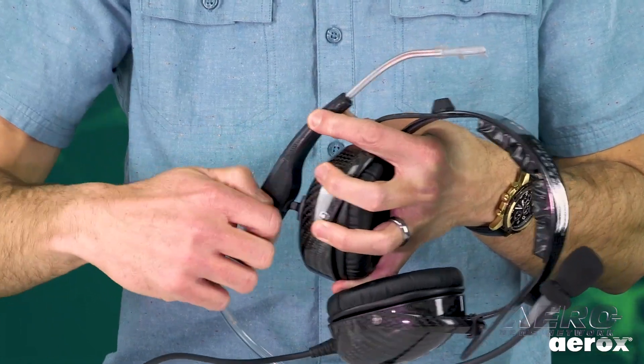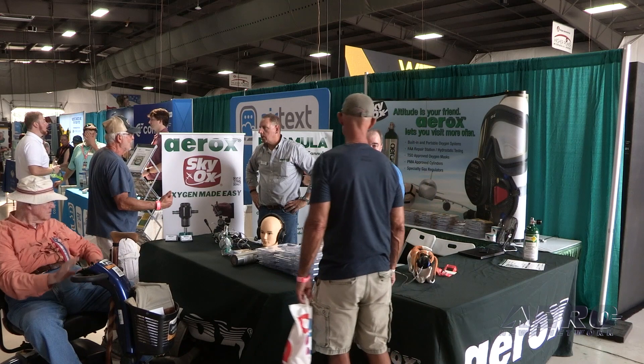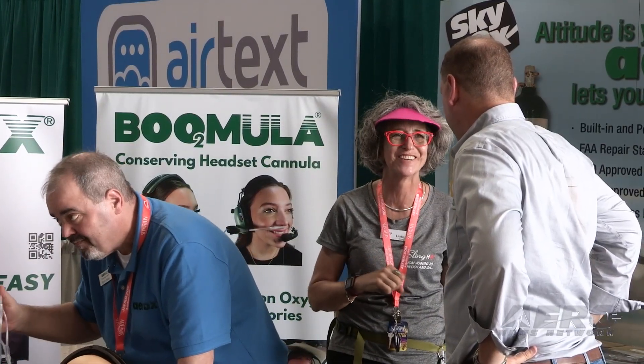This morning, Aerox also announced an acquisition — they've signed a letter of intent to acquire a product line from O2 Corp out of Wichita, Kansas. That will give them therapeutic and medical oxygen equipment for larger business jets, tying into their strategy of being a full systems integrator and supplier of oxygen systems for the industry. The acquisition is expected to close by early to mid-May. Aerox is at booth A098 in the A-hangar. They have show specials, plenty of inventory, and you can take home an oxygen system to try on your way home.